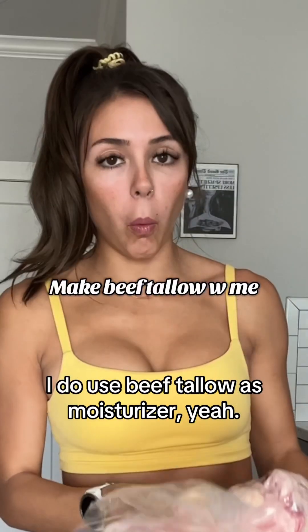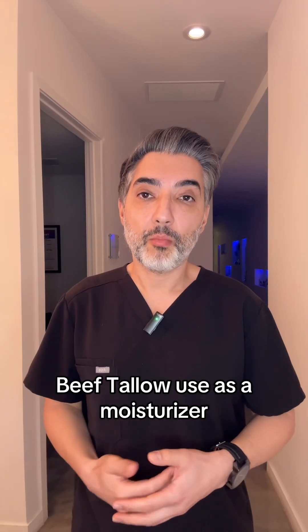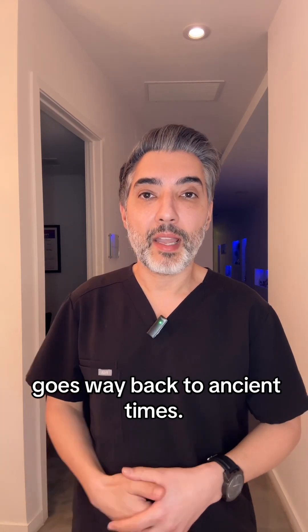I do use beef tallow. I didn't know that. As a moisturizer? Yeah, how the hell did you know? The beef tallow use as a moisturizer goes way back to ancient times.